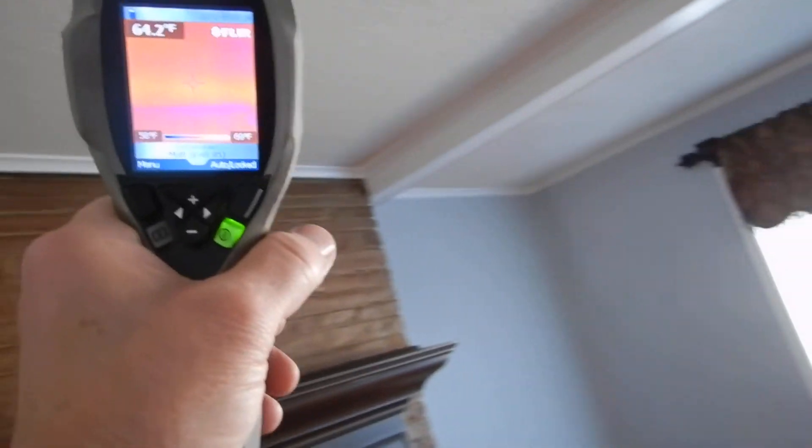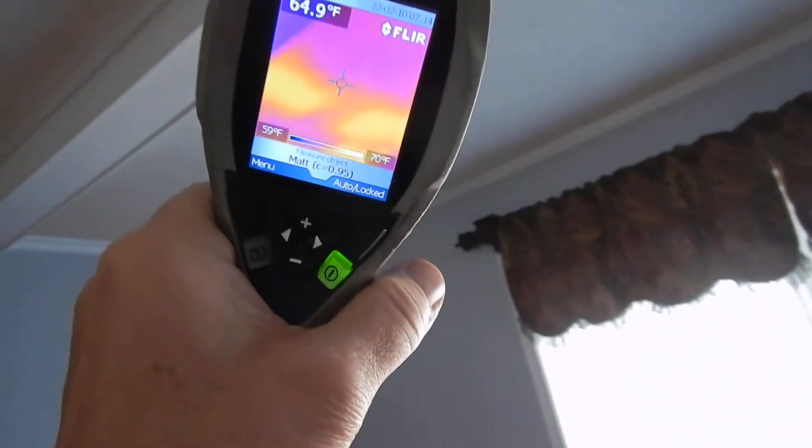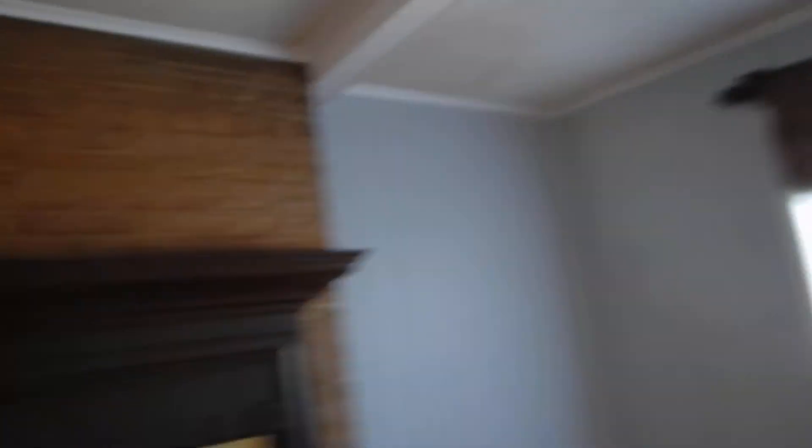Come over here. Look at that. That's the living room in the northwest corner. Pretty incredible, huh? You ain't seen nothing yet.